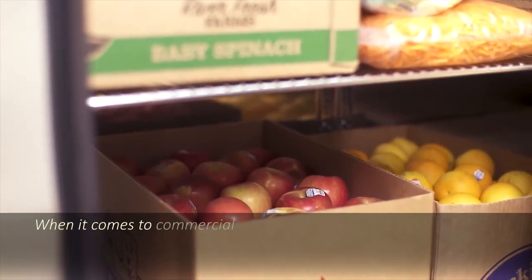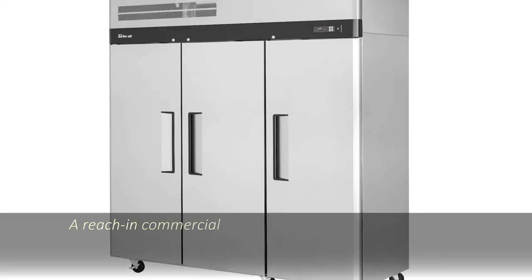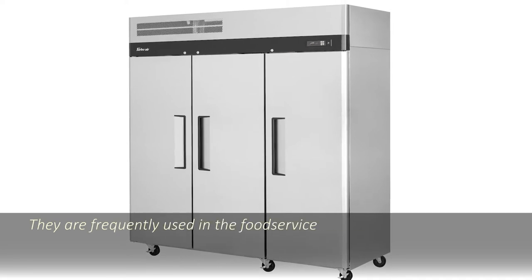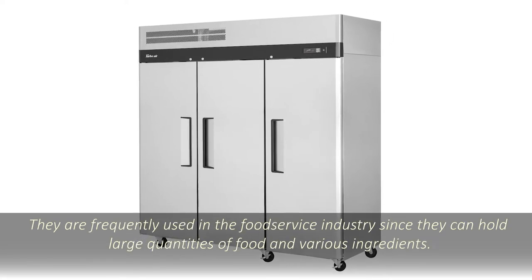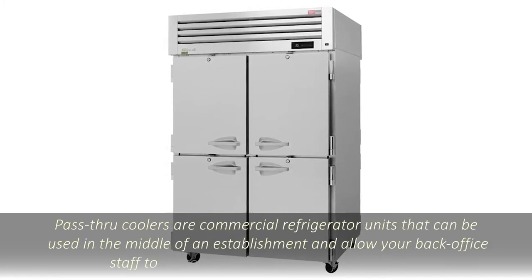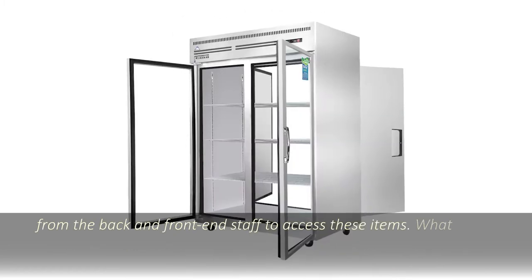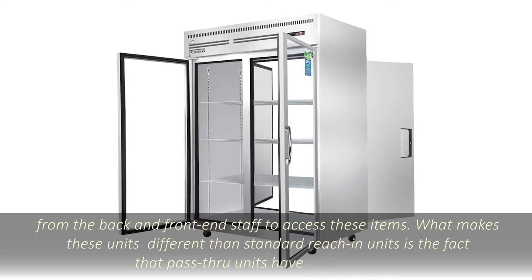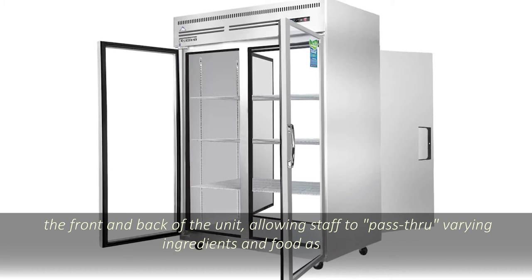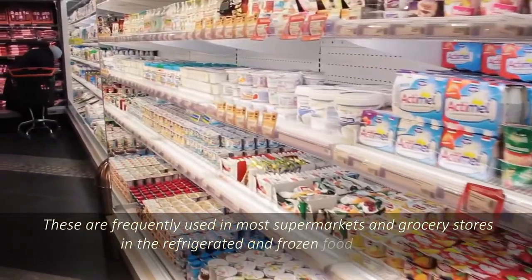When it comes to commercial refrigeration systems, there are several different types of systems worth checking out. A reach-in commercial refrigerator is a stationary floor unit designed for back-of-the-house storage, frequently used in the food service industry since they can hold large quantities of food and various ingredients. Pass-through coolers are commercial refrigerator units that can be used in the middle of an establishment, allowing back-office staff to place food and ingredients into the unit from the back and front-end staff to access these items. What makes these units different from standard reach-in units is that pass-through units have doors on both the front and back, allowing staff to pass through varying ingredients and food as needed. These are frequently used in most supermarkets and grocery stores in the refrigerated and frozen food sections.